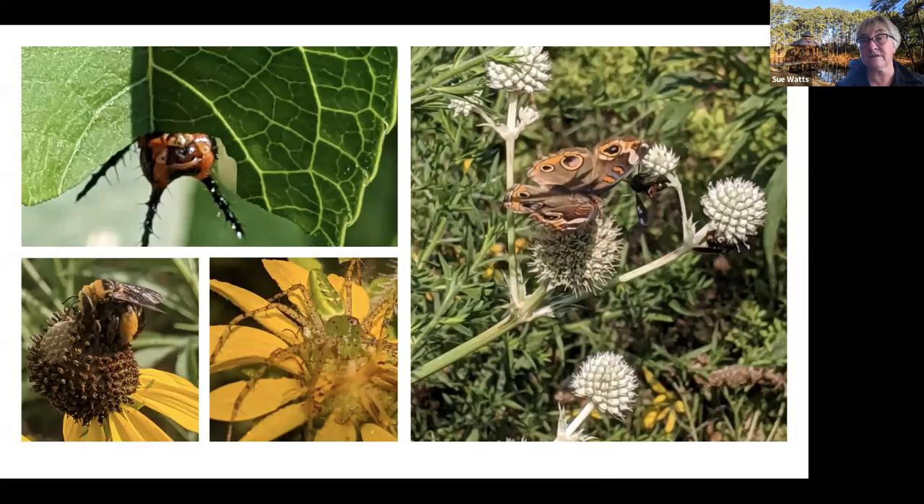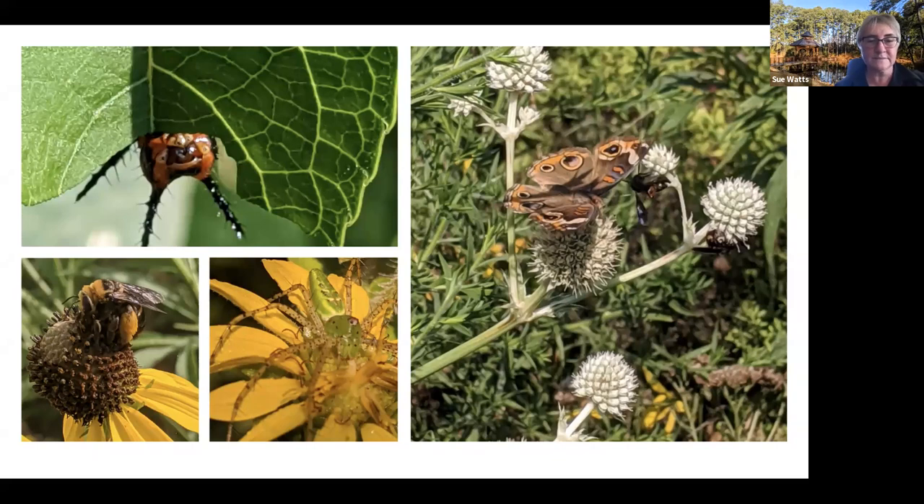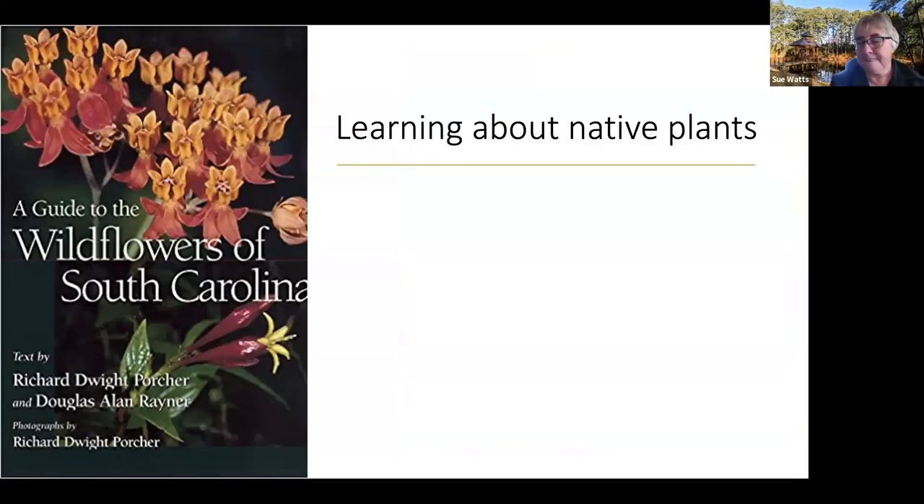With all the craziness of COVID, I was not able to come to the garden for a long time — up until about July — and then I started walking the garden again. These are some of the pictures I took that I wanted to share. In the top left is a pipevine swallowtail caterpillar on our pipevine over in the butterfly garden. This bee with little hairy saddles is on one of our coneflowers. There's a lynx spider on a cup flower, and then the Origanum again with my favorite butterfly — the buckeye.